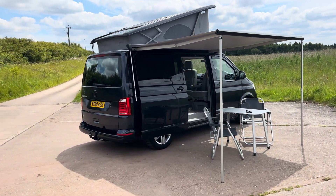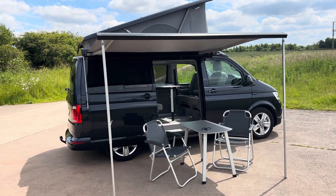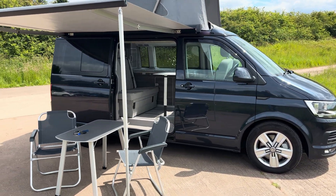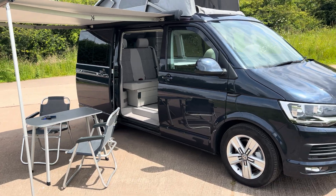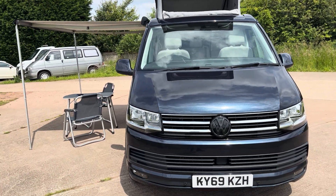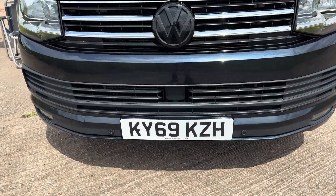Here we have a fully loaded 2019, 69-reg California Ocean. It's the Ocean model, which is the highest spec one. It's in very good order and has only done 37,880 miles. It has front and rear parking sensors.